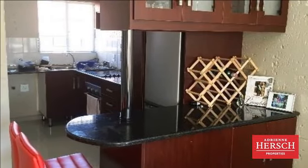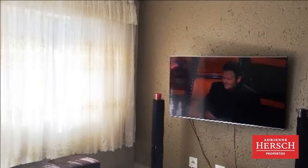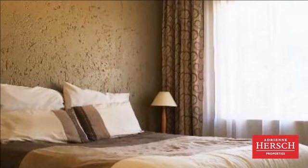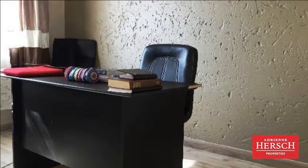Newly renovated apartment from top to bottom with upmarket finishes throughout. Consists of two well-sized bedrooms with laminated flooring and one bathroom. Smart lounge leading into a brand new kitchen with plenty of cupboard space. The large floor tiles complement this sunny apartment.